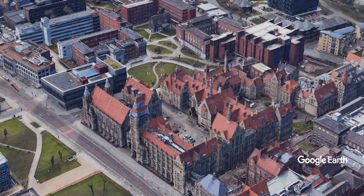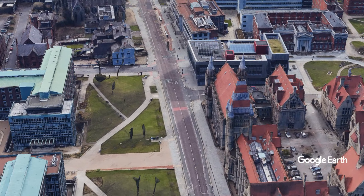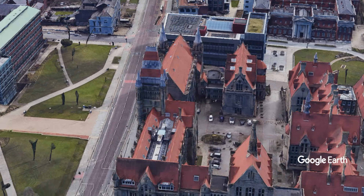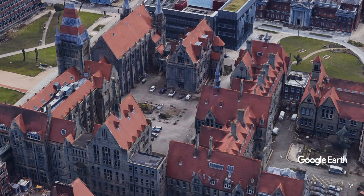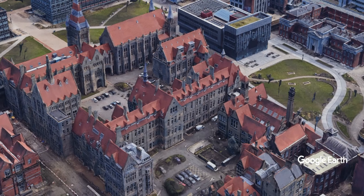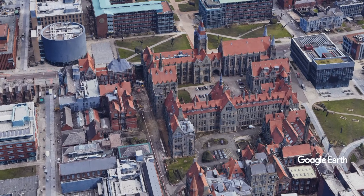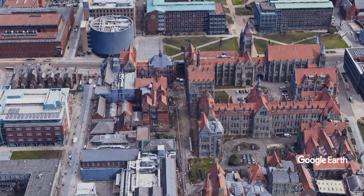Housed in the University, the Whitworth Art Gallery is famous for its collections of British watercolours, drawings, prints, modern art, and sculpture, along with the largest textile and wallpaper collections outside London. Also close by is the Manchester Museum, with its extensive scientific collections and Egyptian exhibits.